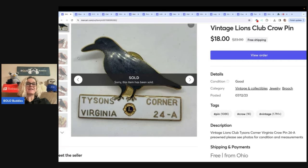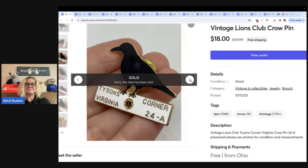So this is just a pin — a pin. How cool is that?